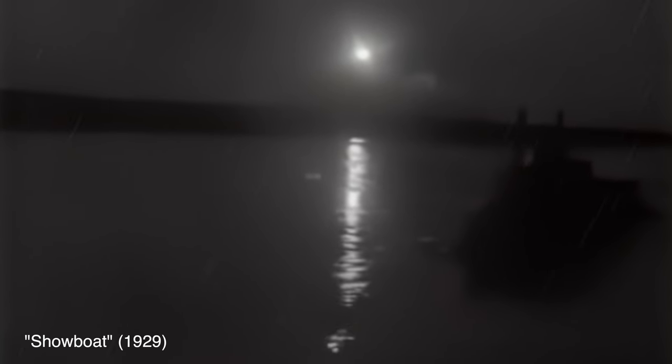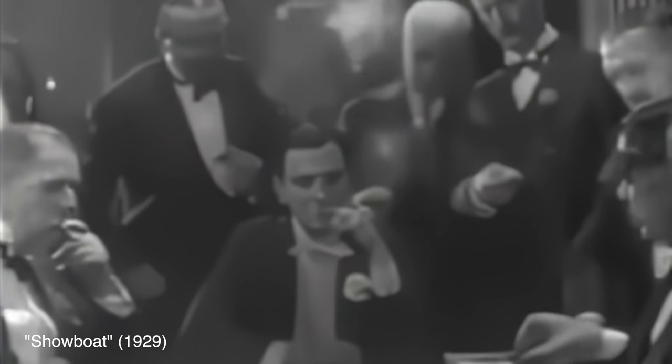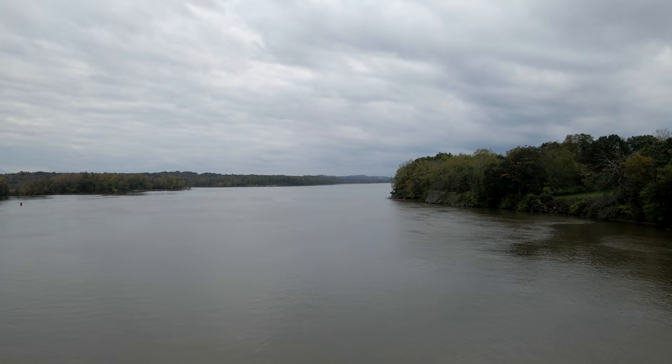A few minutes prior, William Burnett, the ship's pilot, had reduced the speed by half to account for the low visibility. Most of the passengers on board were settling in for an early night. Some retired to their cabins and others were sitting in the saloon conversing. Absolutely none of the passengers were out on deck braving the elements.